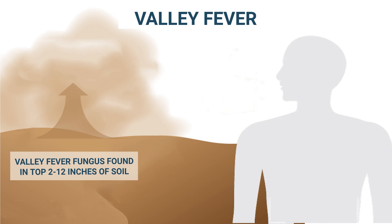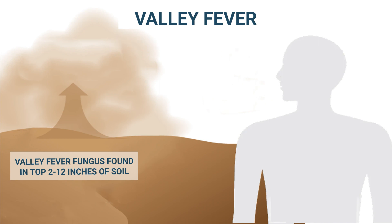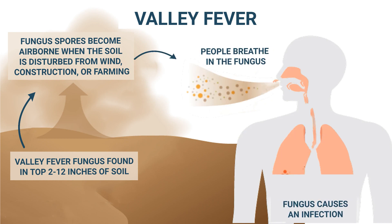The fungus can be found in the top 2 to 12 inches of soil in certain areas. Exposure occurs when the fungus spores become airborne after soil is disturbed, such as from wind, construction, or farming. People breathe in the fungus, which causes an infection in the lungs. The infection can also spread to other organs.